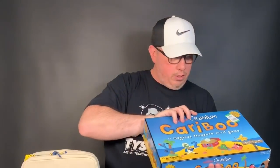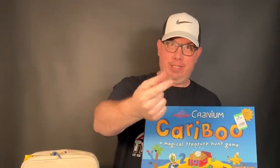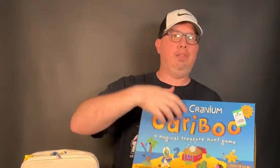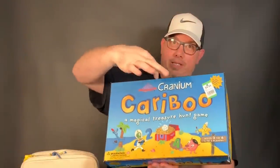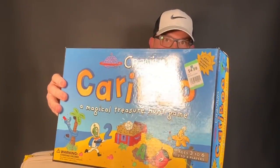I found a Cranium Caribou. I didn't count all the cards — all I did was open it up and make sure it had the key. There's a key in these that is key for the game. I have another one that's missing the key but is otherwise complete, so I may just take the key out of this one, put it with the other one, and sell it for about $65. Got this for about four bucks.